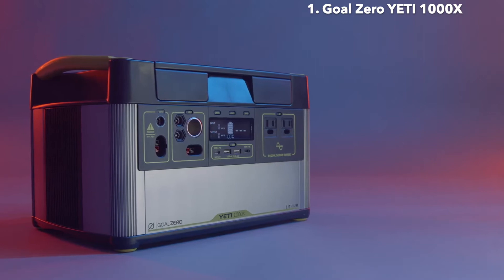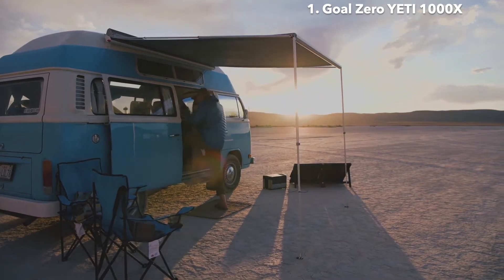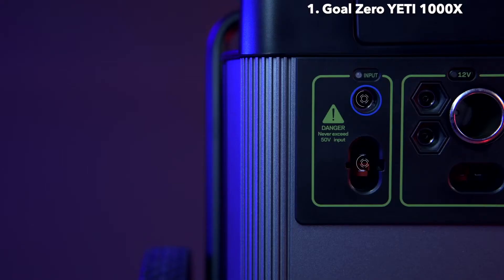Another addition to this Yeti is an MPPT charge controller. Users will see a 30% more efficient charge from our line of solar panels and should check with our website for recommended solar panel pairings based on your intended use.